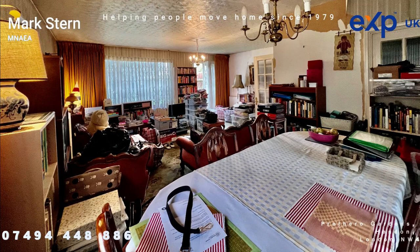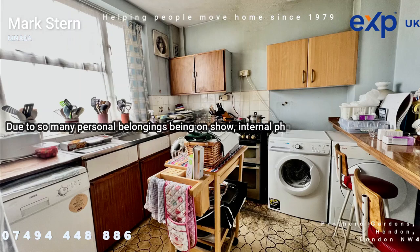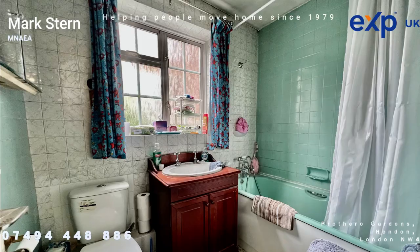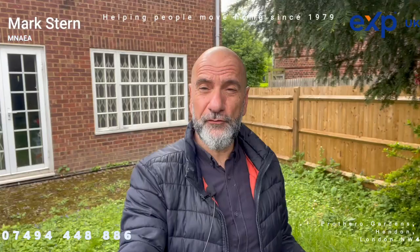Let me take you for a look around inside. As you step into the private garden it actually feels really peaceful and very quiet indeed. You've got your own garage in a block at the end, the garden is nice and level, and I would definitely consider extending the property out further to the rear, subject to planning permission.